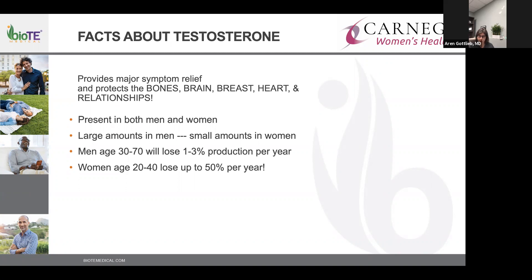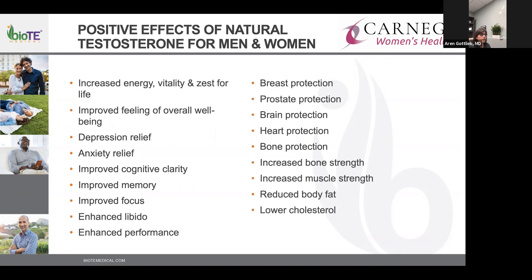As we age, both men and women lose testosterone production. Women start to lose production around age 20, and by 40 they can lose up to 50 percent. Normal testosterone can help us feel energized and improve our overall sense of well-being, decrease depression and anxiety, improve cognitive clarity and focus, decrease dementia risk, and is protective to our brains, hearts, muscle strength, bone strength, and metabolism.